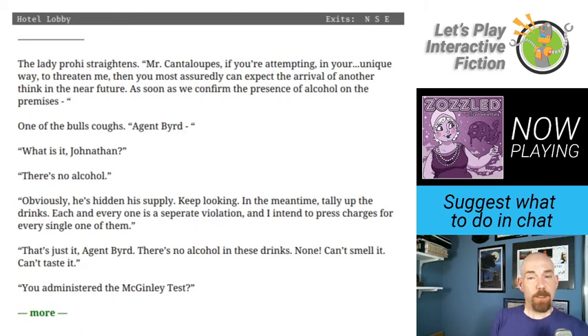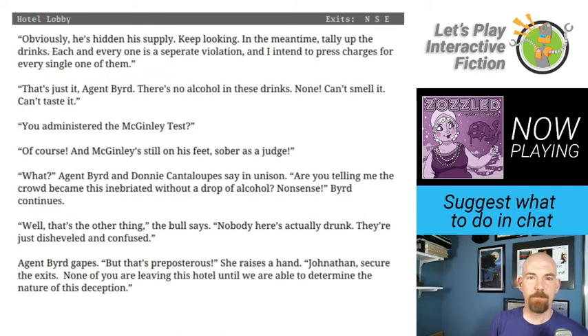The lady prohibition agent straightens: Mr. Cantaloupes, if you're attempting in your unique way to threaten me, then you can most assuredly expect the arrival of another think in the near future. A bull reports: There's no alcohol. Another adds: Nobody here's actually drunk. They're just disheveled and confused. Agent Bird gapes and orders everyone secured — none of them are leaving the hotel until they determine the nature of this deception.